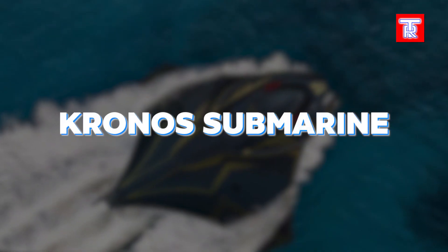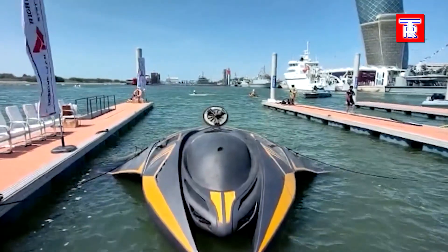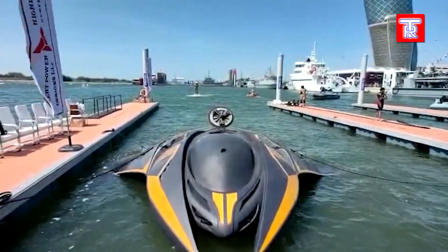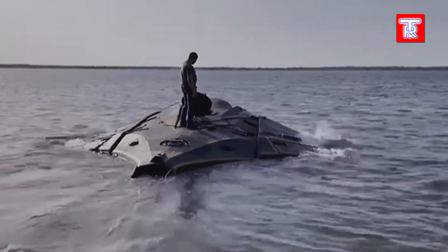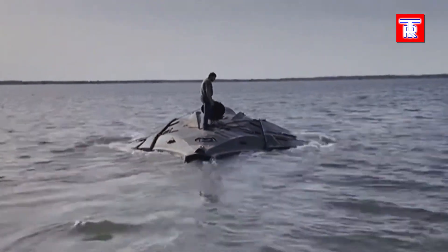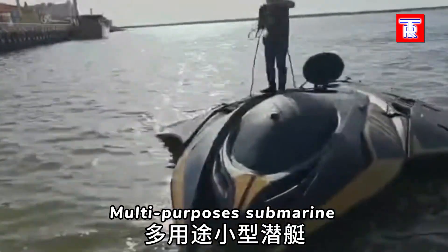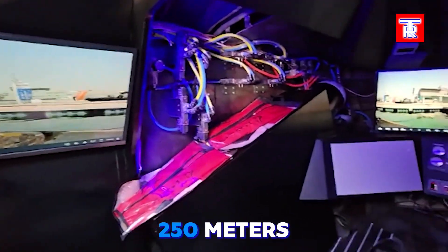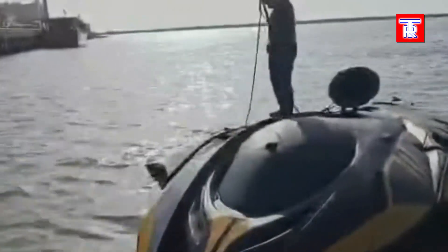The Chronos Submarine, tested this year, has garnered attention from outlets like New Atlas and the New York Post. Its stealth technology includes a hull covered in special material, making it hard to detect by sonar. Notably, Chronos is the first submarine capable of making an 80-degree turn underwater at a full speed of 50 km/h. It features a hybrid propulsion system with an electric motor and diesel generator, diving to depths of 250 meters and accommodating up to 11 people including the pilot, setting new standards in underwater maneuverability and stealth.